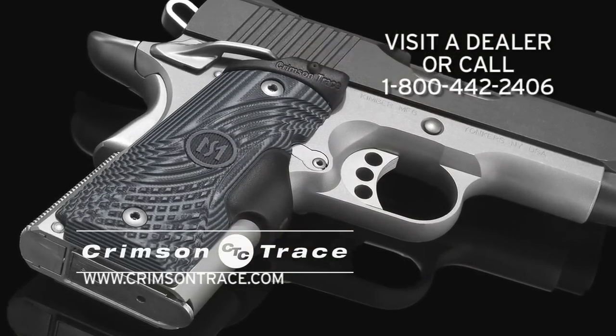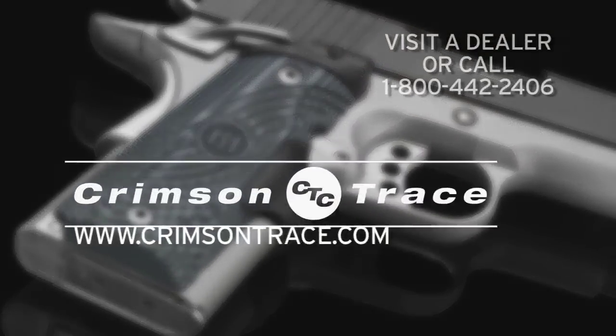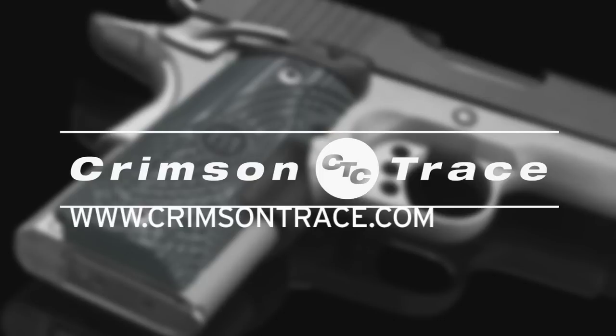Call 1-800-442-2406 or visit CrimsonTrace.com. Confidence you can see.